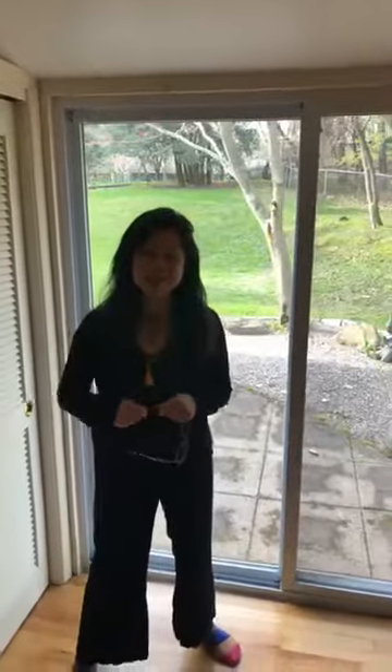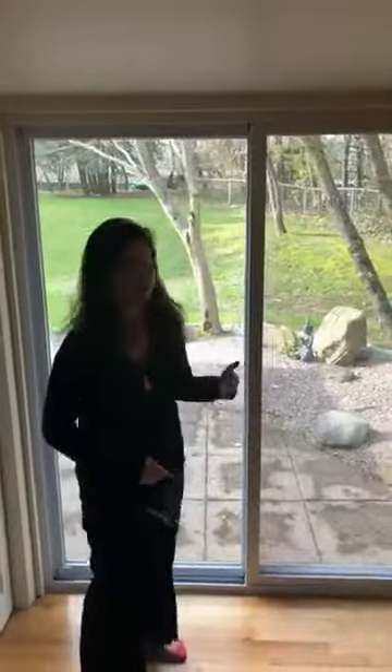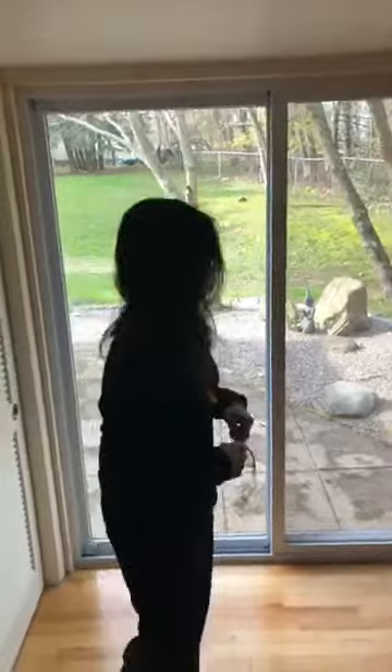Good morning everyone, today is meditation altar tour day. Rick is filming and I'm just going to give you a little view of what I see when I'm sitting in my little peaceful space. We have stones and garden out here.